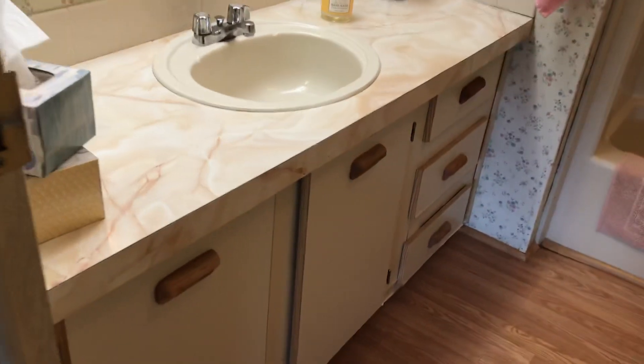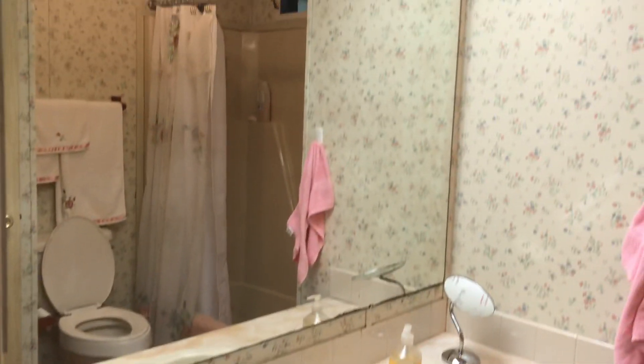Down the hall to our right is the guest bath, which is very large. It's a tub shower.